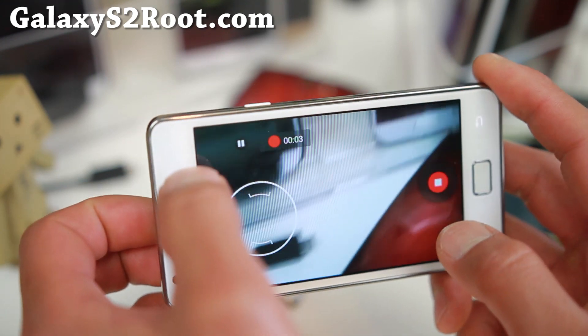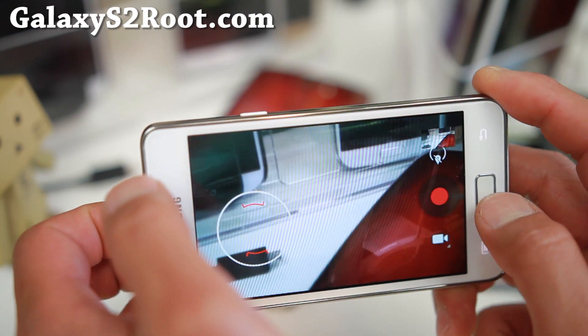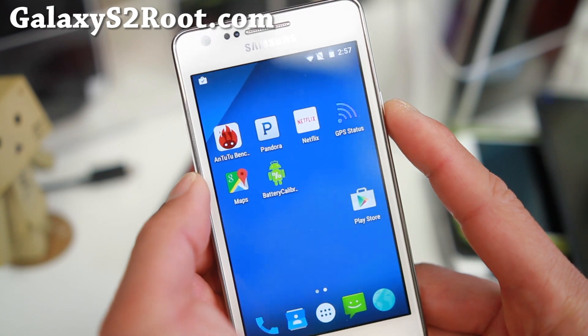You can also pause and record and stop. Focus also works. Pretty nice stuff for the Galaxy S2 GT-I 9100.